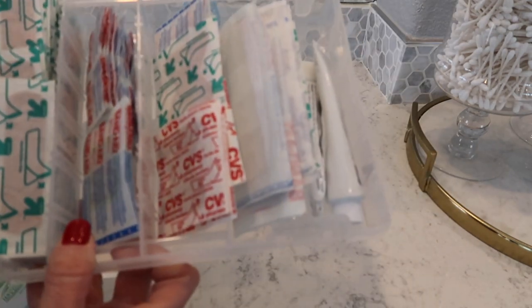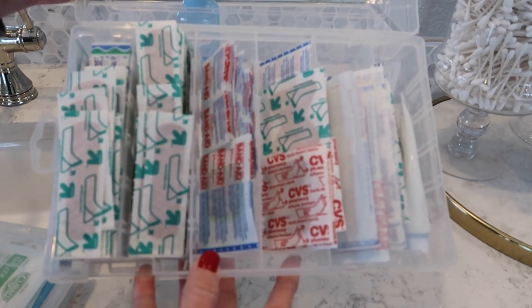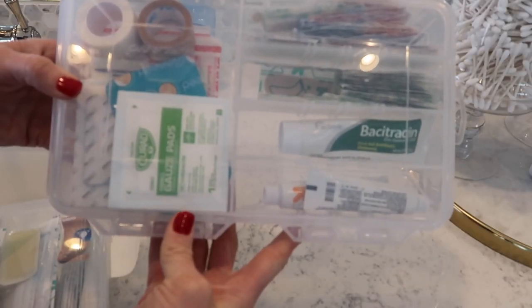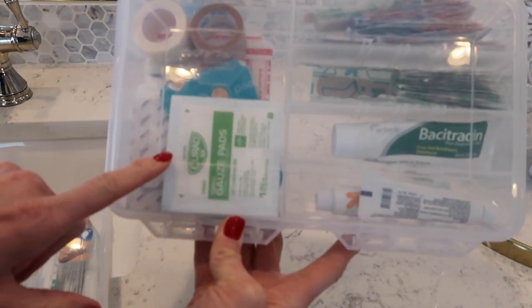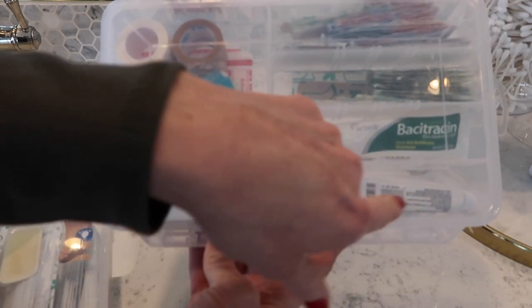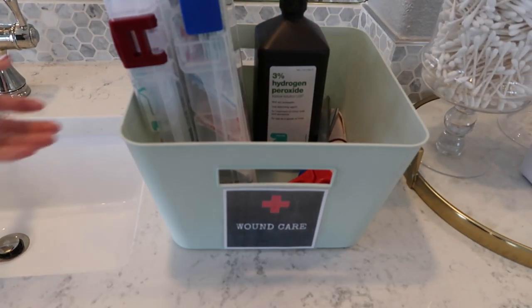I also keep some Neosporin in there on the side. It's just a tackle box from Walmart that keeps everything nicely organized. Inside one I keep some Bacitracin, tape, and regular everyday band-aids. I keep some gauze pads and some really big patch band-aids, plus some extra Neosporin — and those just fit nicely right on the side.